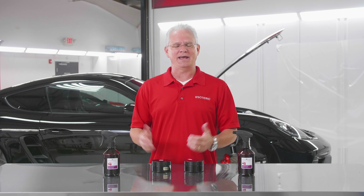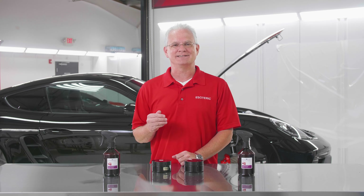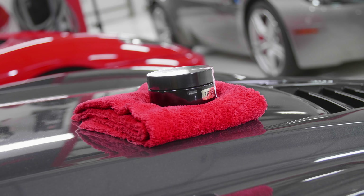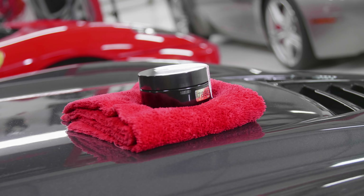I'm Todd Cooperrider here at Esoteric. We are helping auto enthusiasts live their passion with exceptional auto preservation products and services. I want to talk a little bit about High Gloss Paste Wax from Polish Angel.